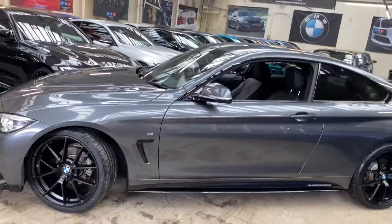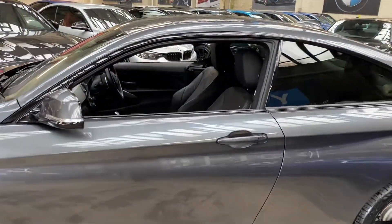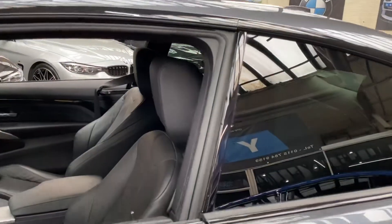Down the side we've got the gloss black air breathers from BMW alongside our gloss black sidebars with satin side vinyls and Y&C M performance decals. Rear privacy glass.